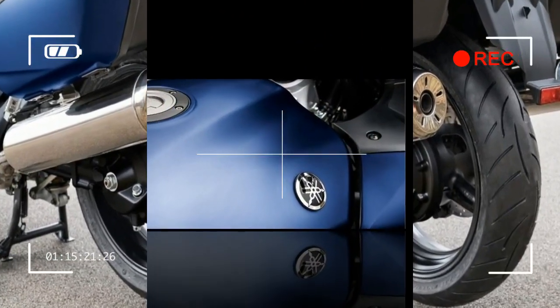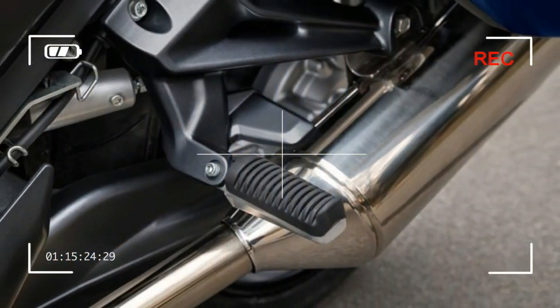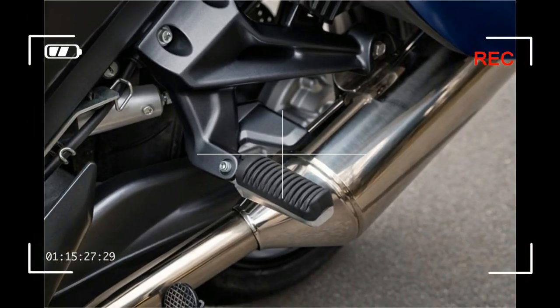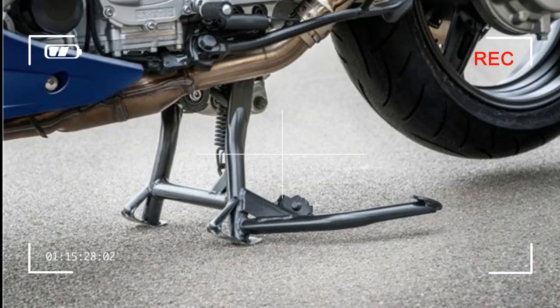Brakes — front: dual 320mm discs with unified brake system and ABS. Brakes — rear: 282mm disc with unified brake system and ABS.